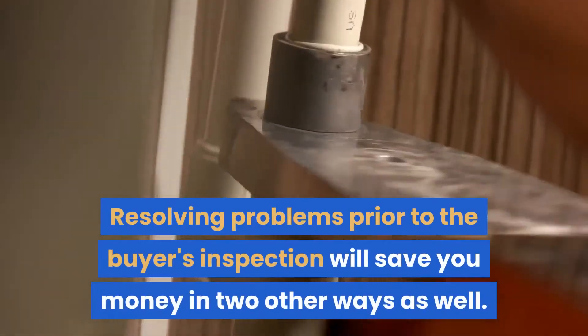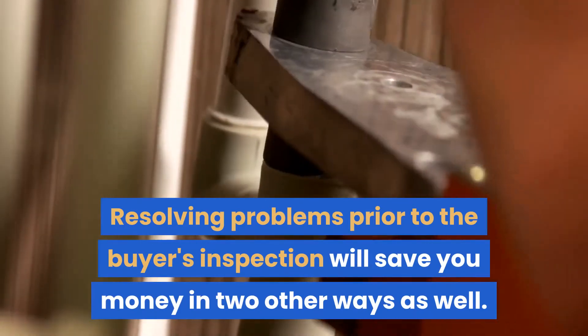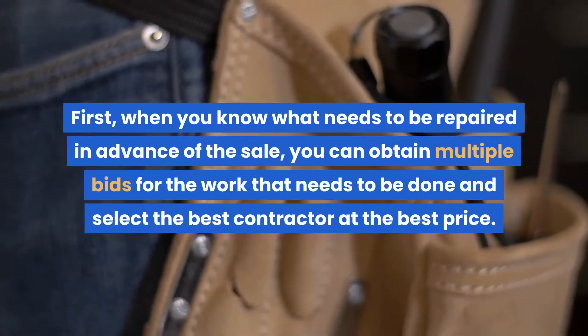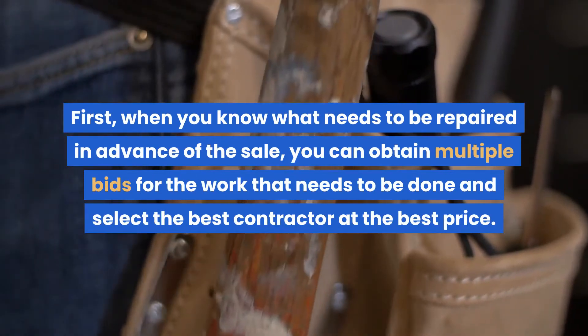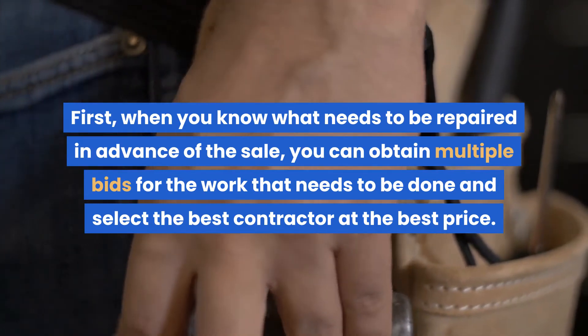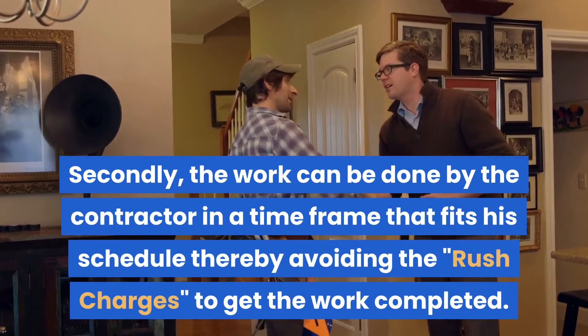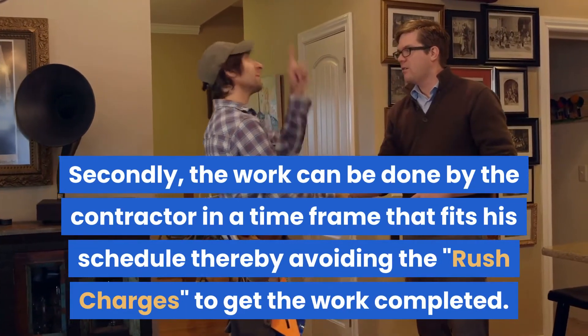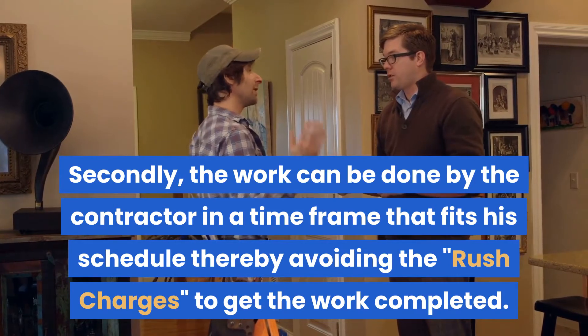Resolving problems prior to the buyer's inspection will save you money in two other ways as well. First, when you know what needs to be repaired in advance of the sale, you can obtain multiple bids for the work that needs to be done and select the best contractor at the best price. Secondly, the work can be done by the contractor in a time frame that fits his schedule, thereby avoiding rush charges to get the work completed.